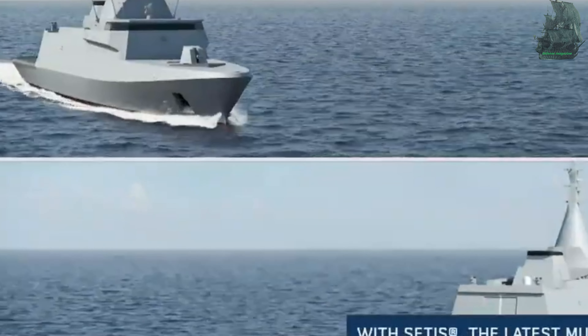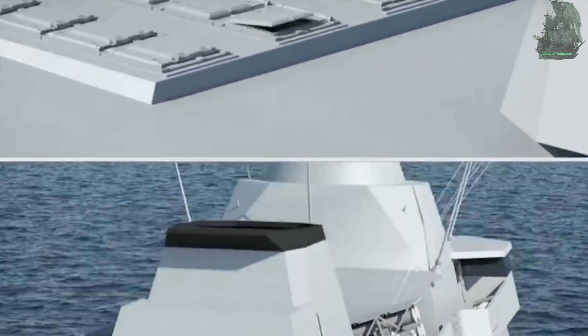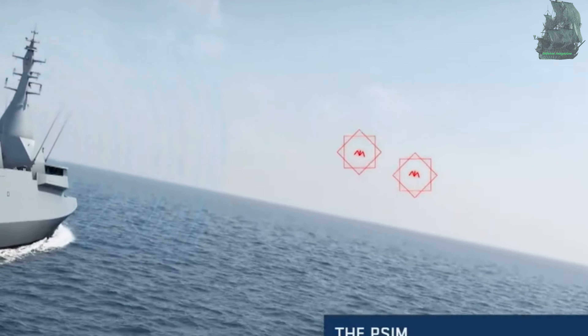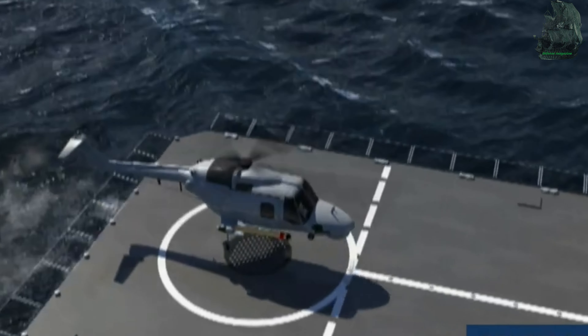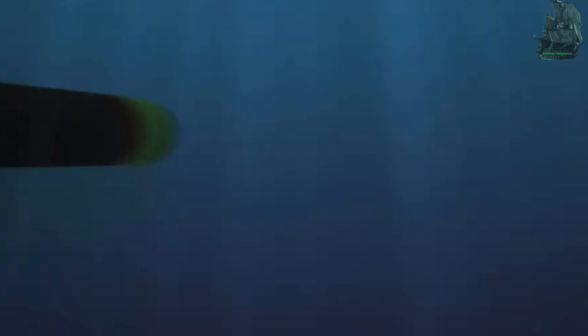Gowind vessel prices vary by class. The Gowind 1000 Offshore Patrol Vessel has a unit price of $85 million, the Gowind 2500 Corvette has a unit cost of $400 million, and the Gowind 3100 Frigate has a unit cost of $345 million. In 2014, the Egyptian Navy ordered four Gowind 2500 Corvettes with an option for two more.